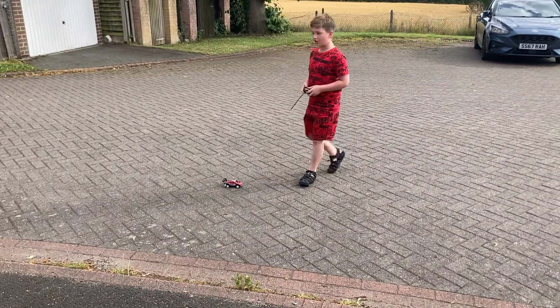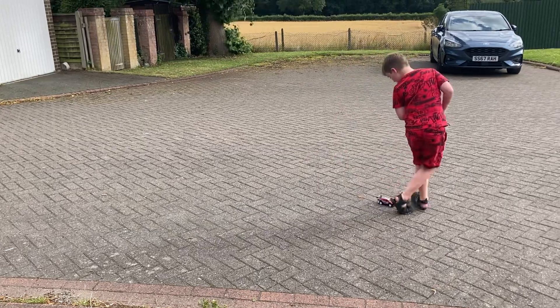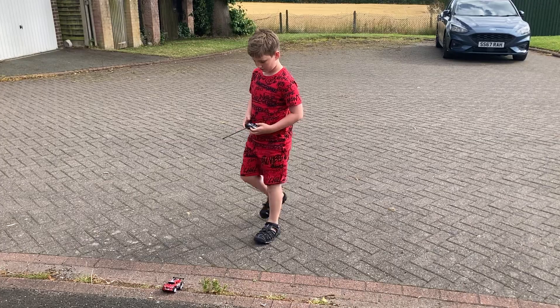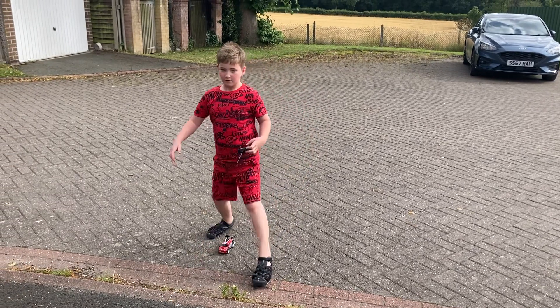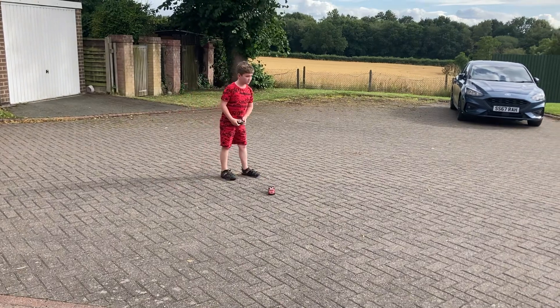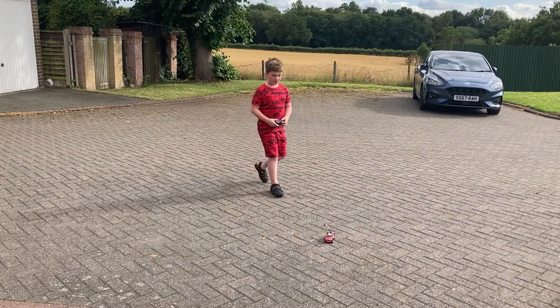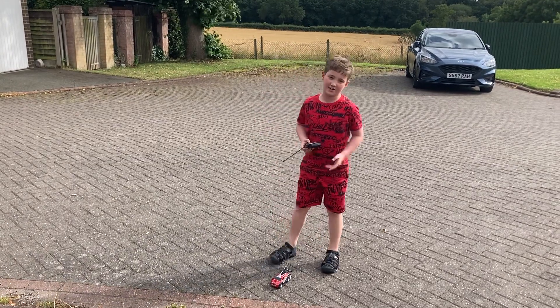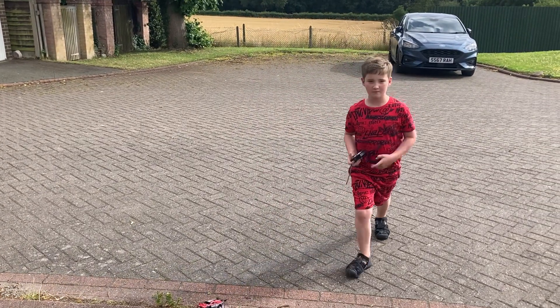Or you can hit the notification bell. Thank you for watching the video. You can get this in TK Maxx for £70.99. Thank you, hope you enjoyed the video and peace.